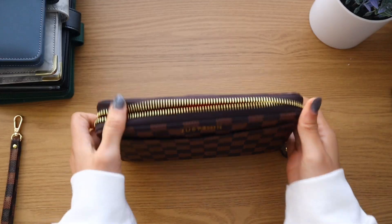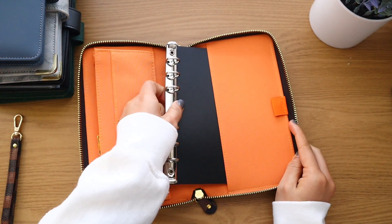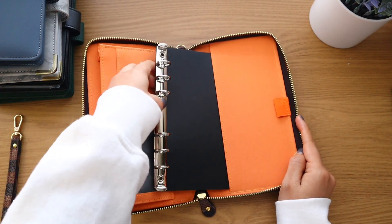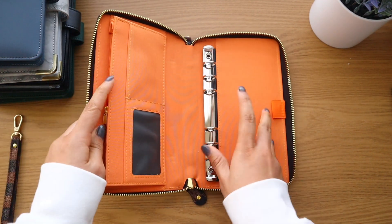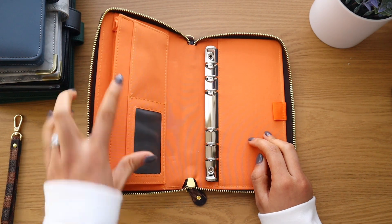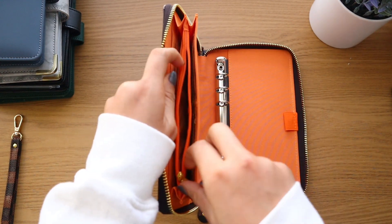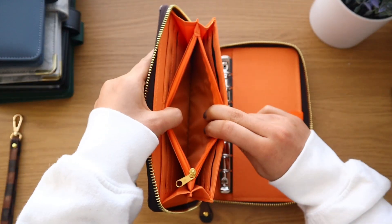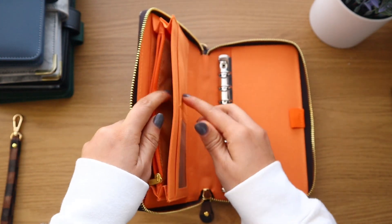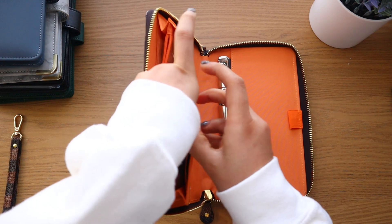The wallet is really pretty on the inside. It has a removable binder ring section — so if you don't use whole-punch envelopes you can take that out. It has ID card holders, card holders, and a coin pouch which I didn't realize it came with. You can also fit receipts in there, which is great.